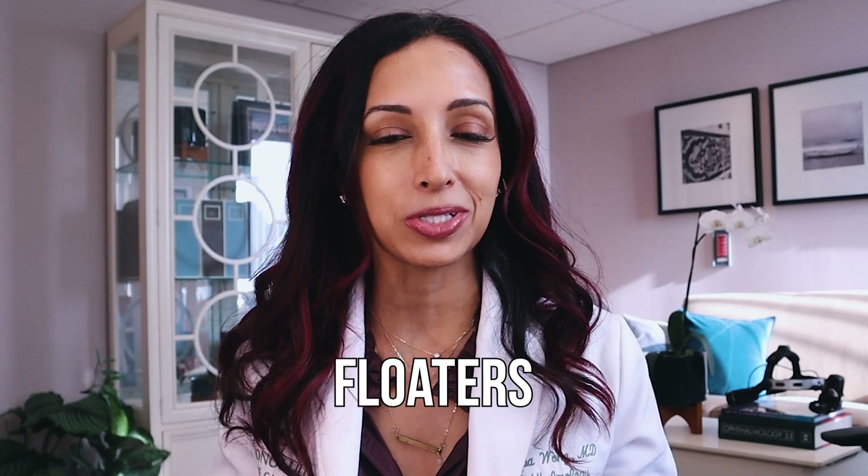Hello everyone. I am Dr. Rupa Wong, board certified ophthalmologist. And on this channel, we talk about eye surgery, eye health, all the things that you can do to keep your vision as healthy as possible. So today we're talking about floaters.